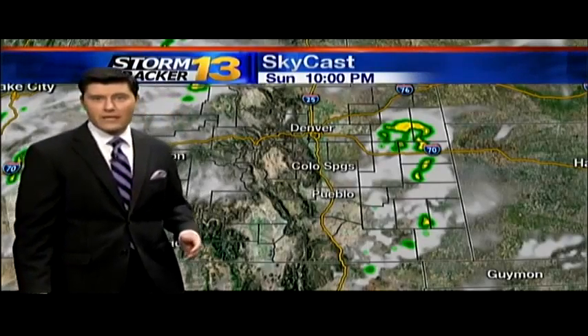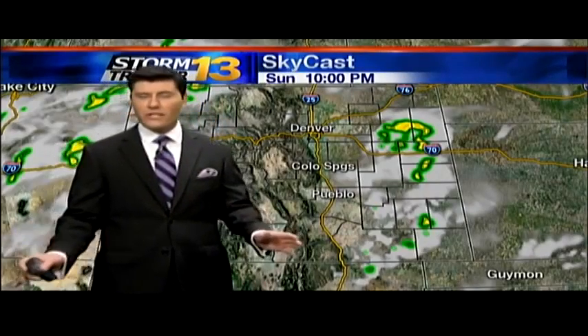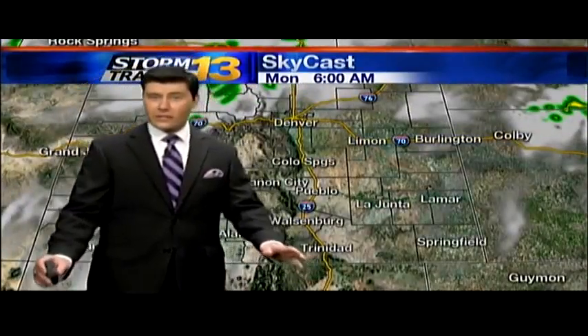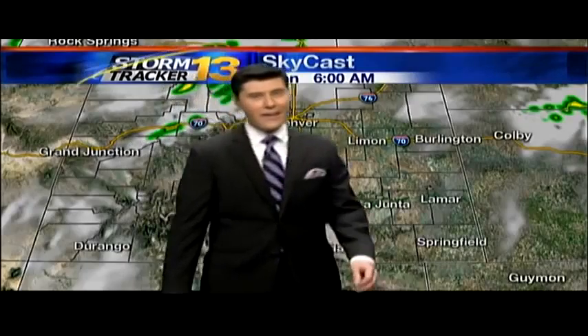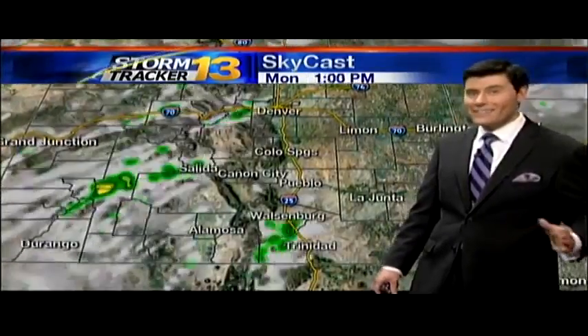Here's how the Skycast models are painting in the rest of the day. We'll get a couple of those spotty showers moving throughout eastern Colorado — nothing in the way of really heavy or very severe, just a little rain shower activity. As we move into your early morning commute tomorrow, a relatively clear start to the day, which is going to allow temperatures to warm really quickly tomorrow.